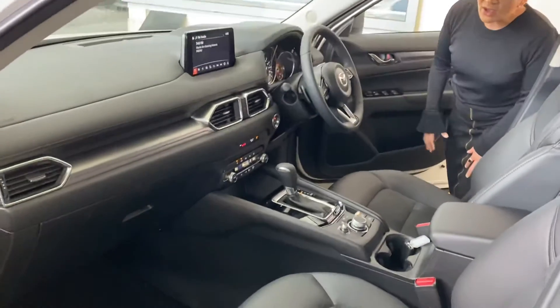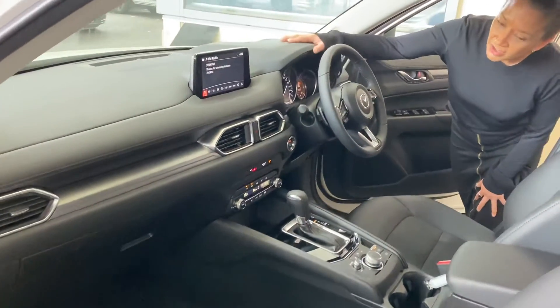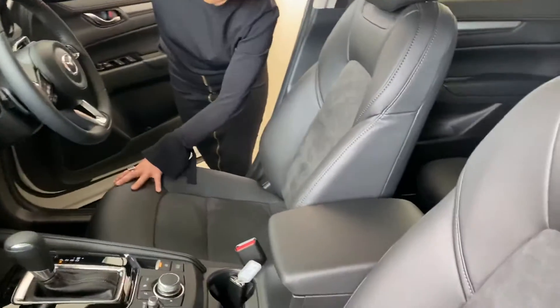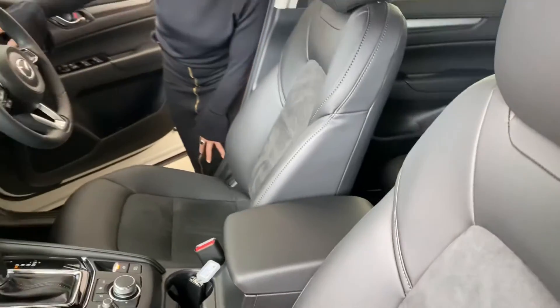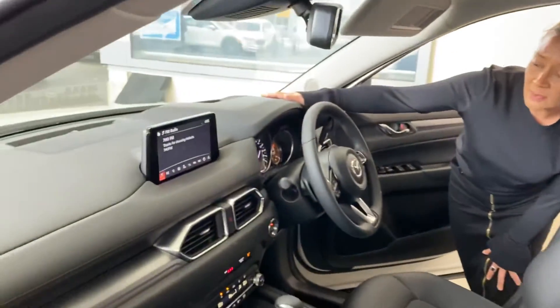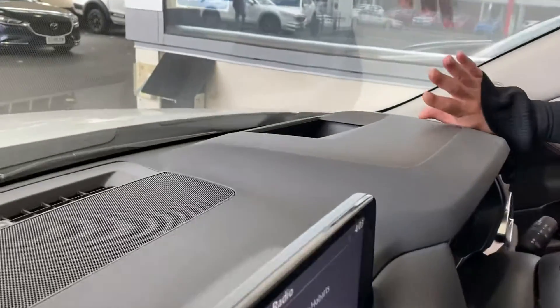Taking a look inside, the design is still a beautiful finish, but you do also pick up Maztec seats with suede inserts. And another bonus feature will be your active driving display, which is a projection that sits on the windscreen.